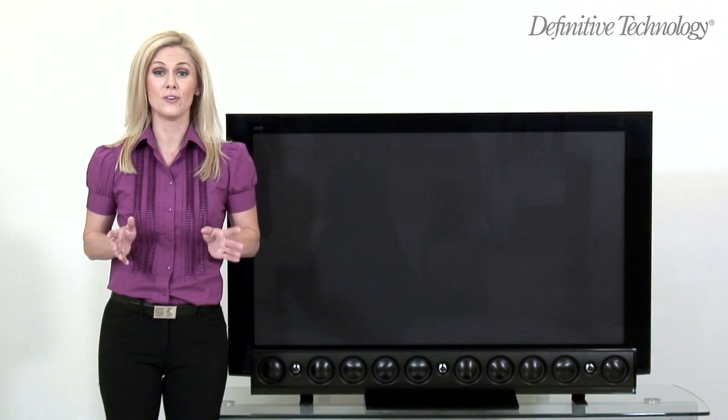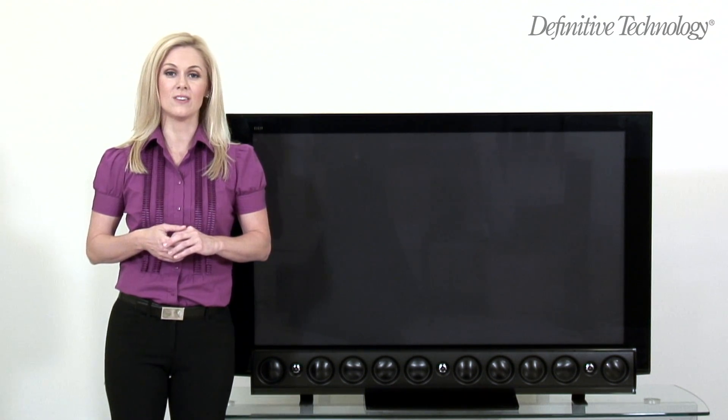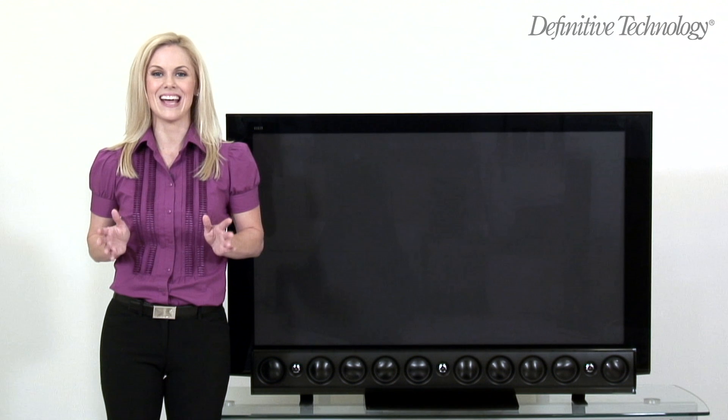If you want the thrill of full, five-channel surround sound without the need for separate rear speakers, then Definitive Technology has the solution: the XTR-SSA5.